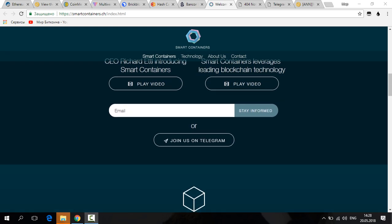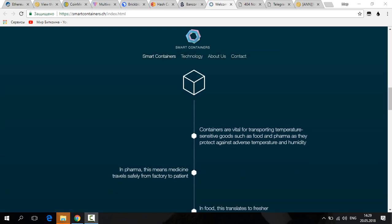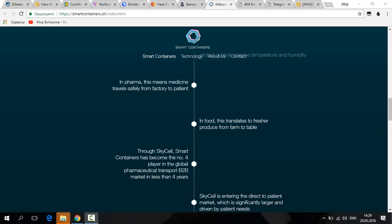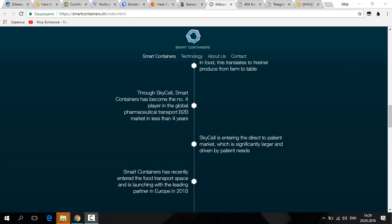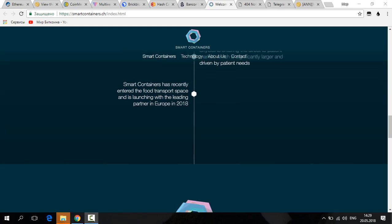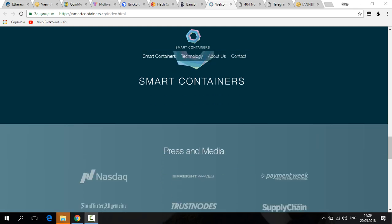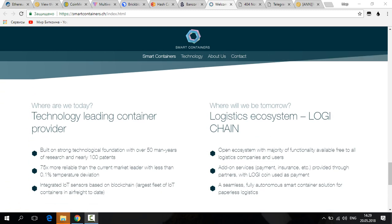Smart Containers is a temperature-sensitive logistics revolution. The company develops, builds, and rents out air-freight containers for medicine and food transport. They combine cutting-edge technology and sensors in a logistics ecosystem on blockchain. The ICO pre-sale is live until May 28th, with a minimum investment of five thousand dollars and a 25 percent bonus. You can participate now at their website.